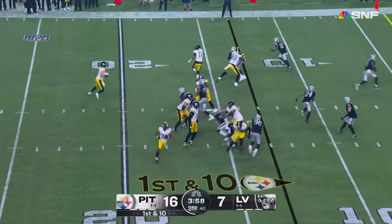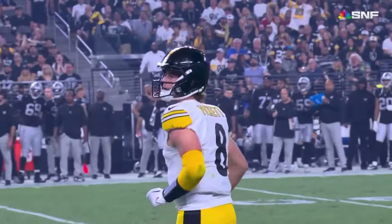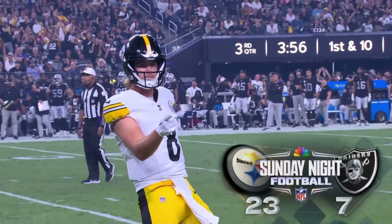Now this fake bootleg left. Throws for the end zone — touchdown Steelers! Pat Friermuth, his second of the year, and Kenny Pickett feels it. Sweet Muth.